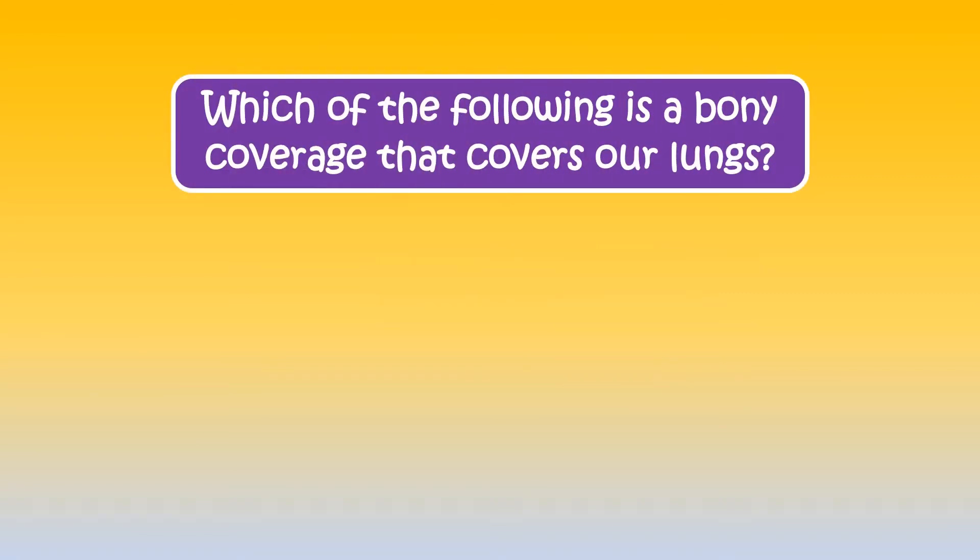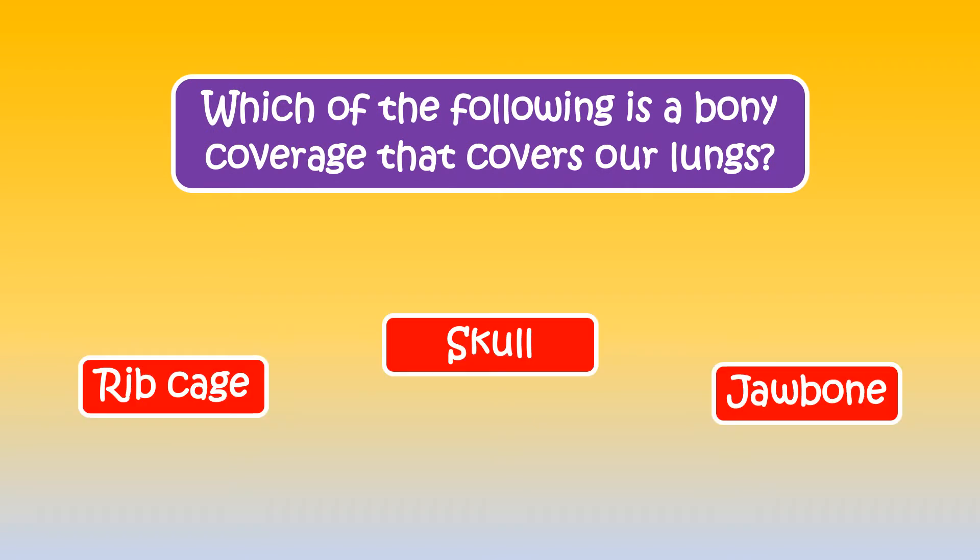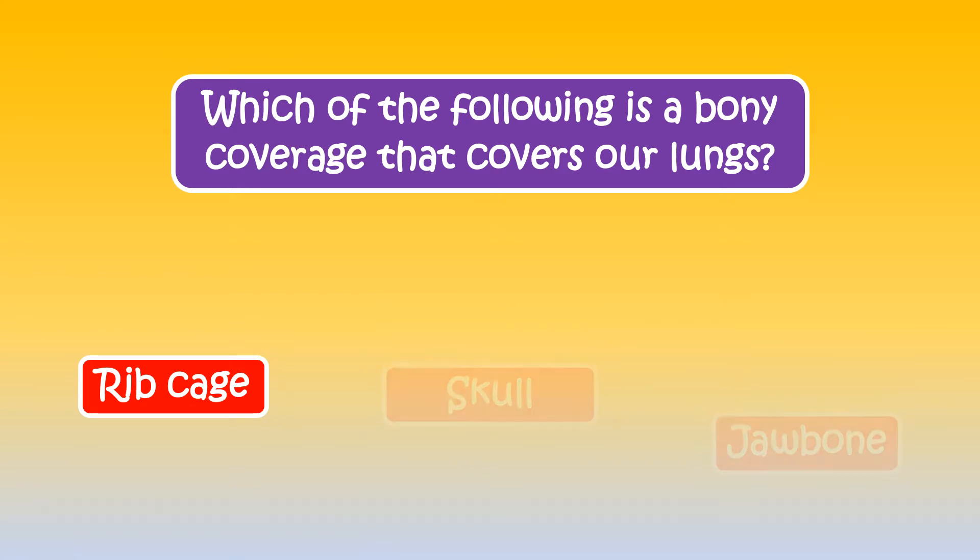Can you tell which of the following is a bony coverage that covers our lungs? The correct answer is ribcage.